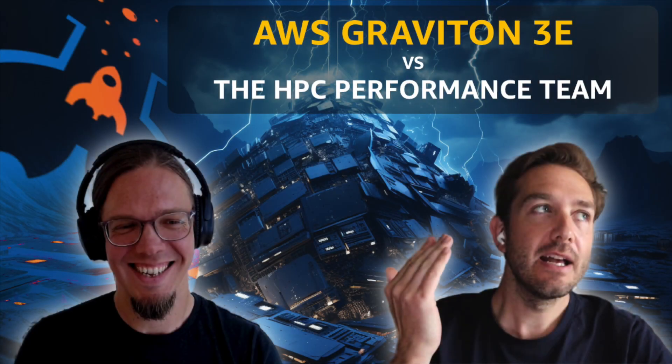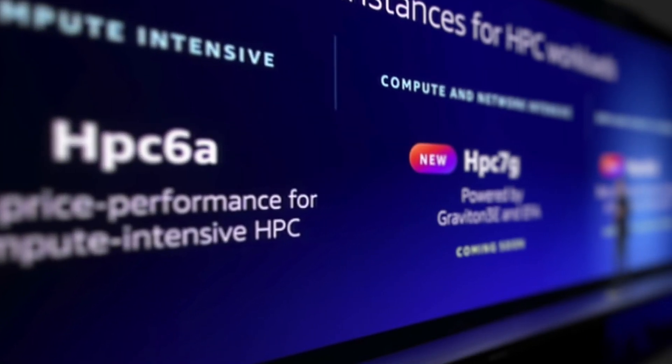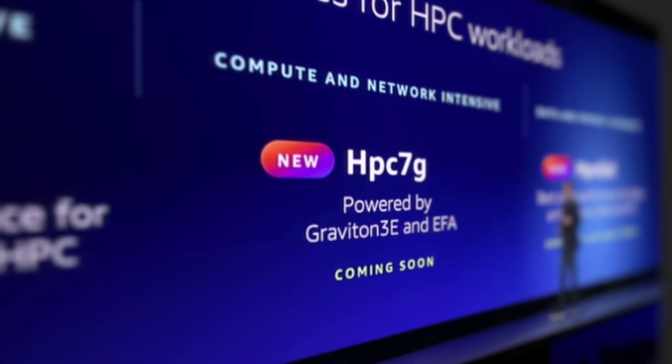Here at re:Invent, we announced that the HPC 7G was coming. This is a new HPC-specific instance family built around the AWS Graviton 3E, which has a load of performance improvements that the HPC community is sure to love.